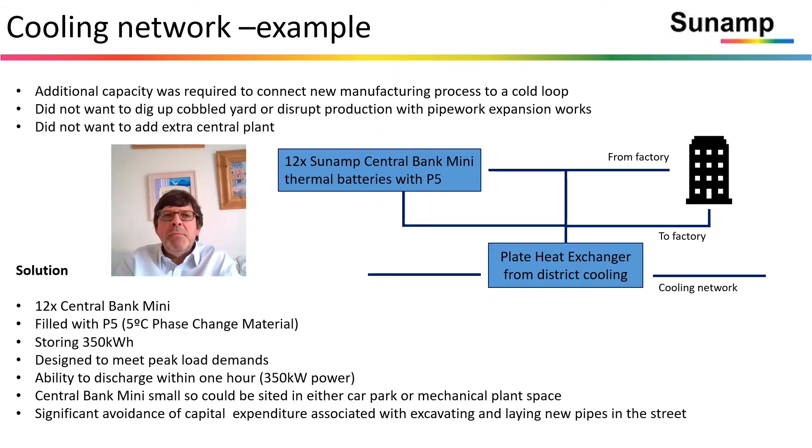Here's another example where a cooling network exists on a manufacturing site. They want to expand but don't want to dig up the cobbled yard, disrupt production with pipework expansion works, or add extra central plant. Instead, 12 central bank minis are distributed into various places — for example parking spaces or within small mechanical plant areas — able to discharge in aggregate 350 kilowatts, with a storage capacity of 350 kilowatt hours, charging up when the network is unloaded and discharging on demand.